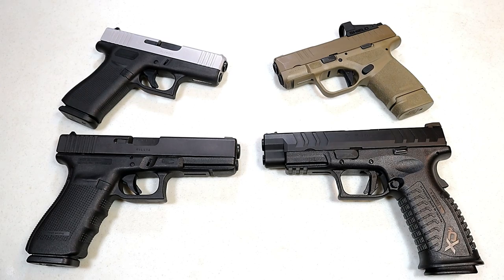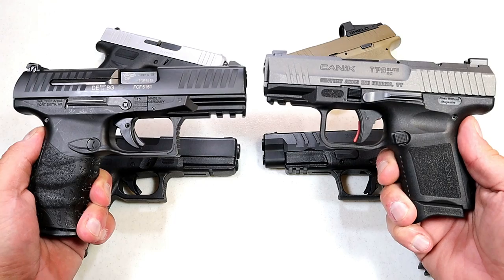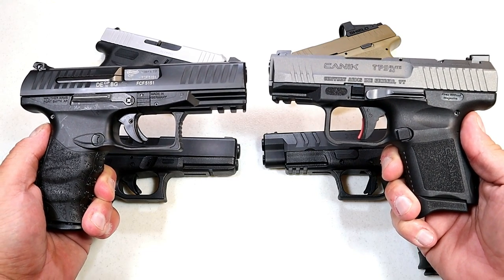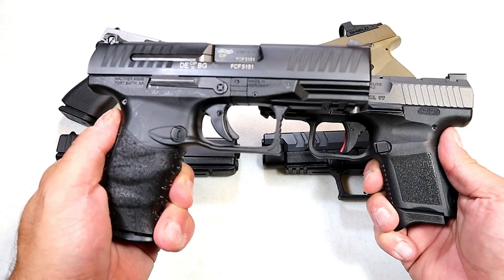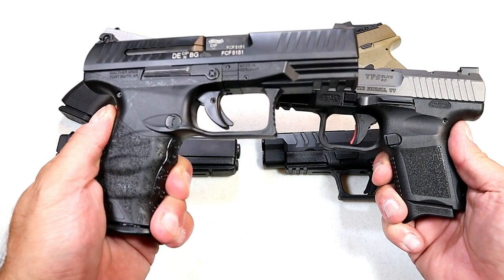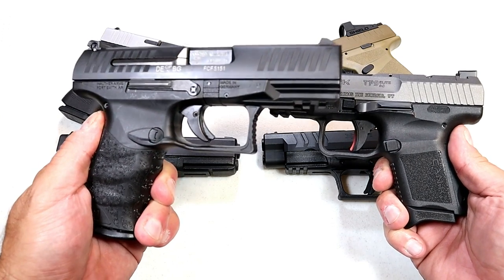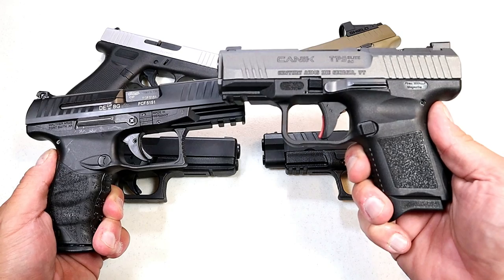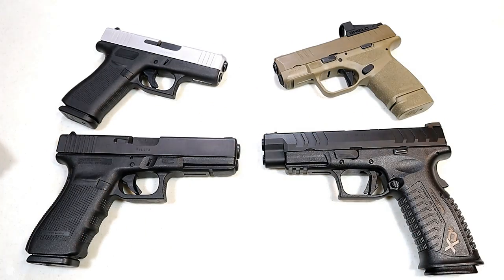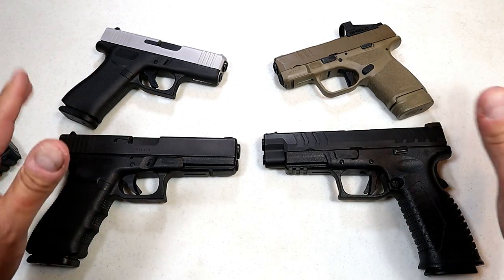Before we get into it, let's report the results from the last handgun showdown where we matched up Walther versus Canik. It was a great showdown, but in the end Walther took it — just so many Walther fans out there. They've been around a long time and people really feel comfortable with Walther handguns. Canik people came out as well. This was a great one.